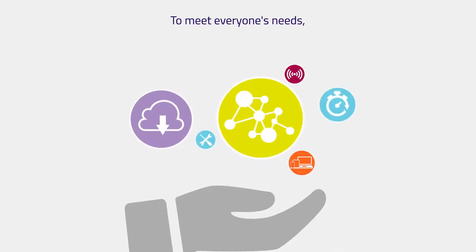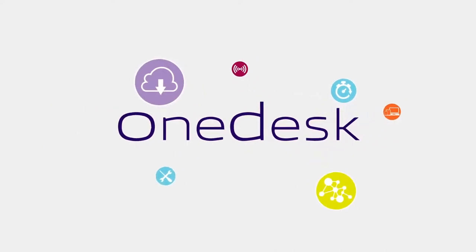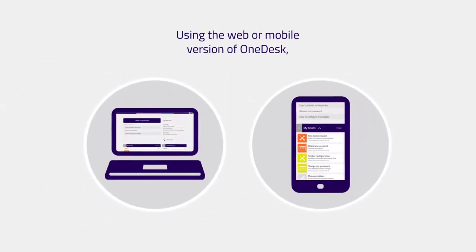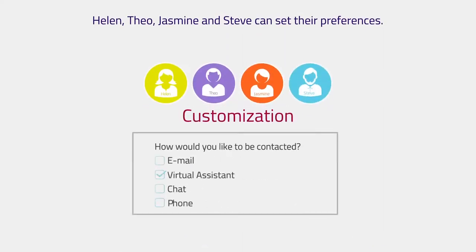To meet everyone's needs, Econocom has designed OneDesk, the next-generation access portal for user services. Using the web or mobile version of OneDesk, Helen, Theo, Jasmine, and Steve can set their preferences.